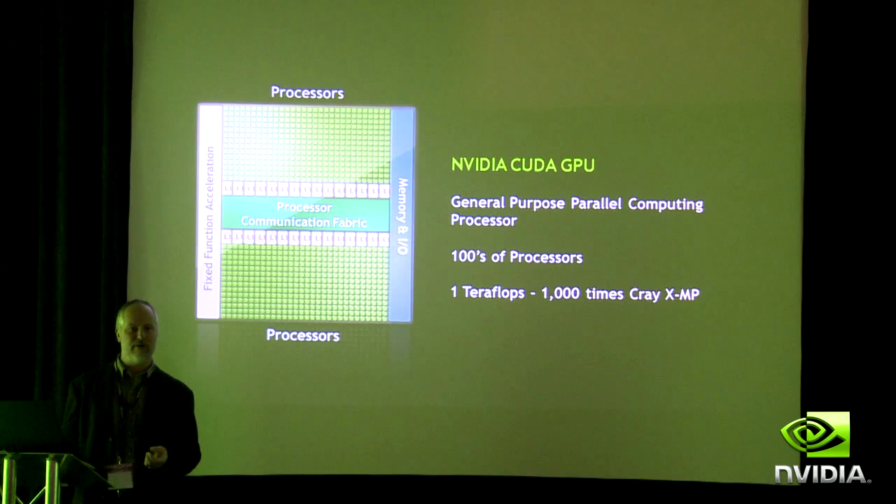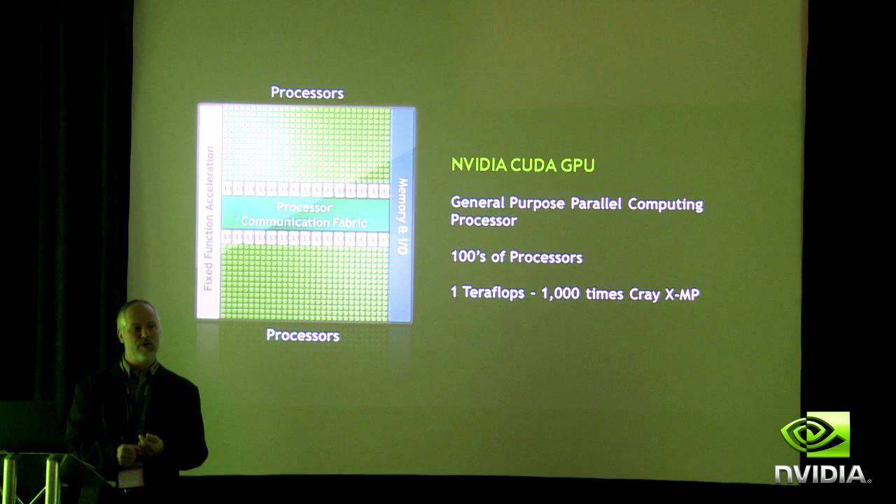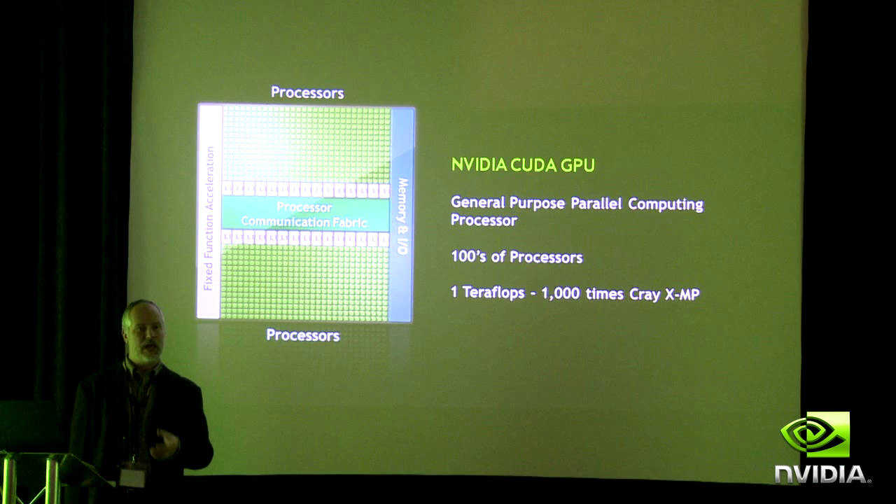What we end up building is a very large array of processors with an optimized interconnect so that all the processors can communicate with each other. We can also take advantage of the special-purpose memory system that we built for graphics to enable high-performance access to the large memory space on the GPU.